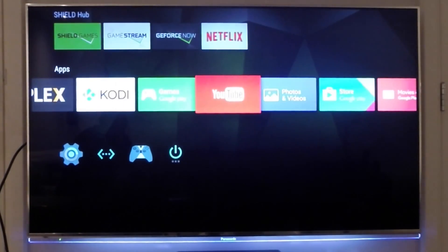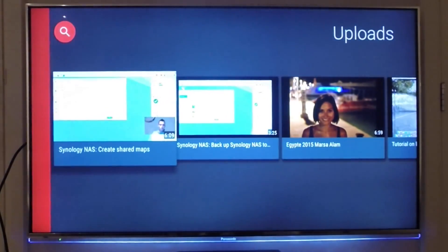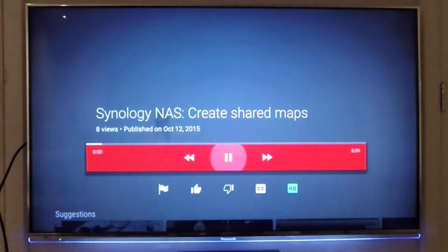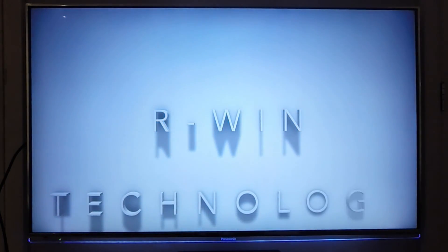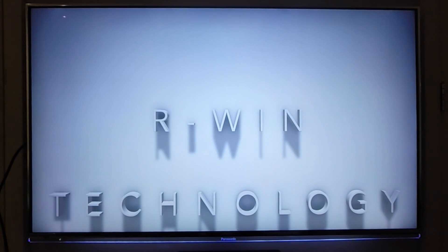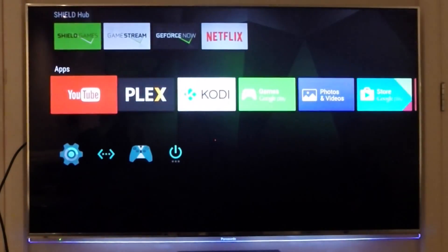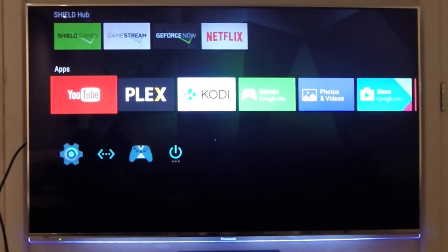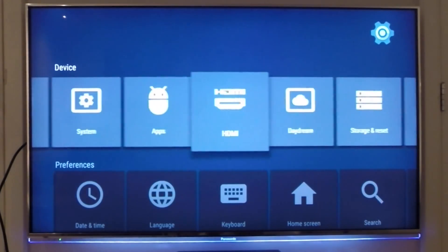There is also a YouTube app where you can watch all your favorite videos. It gives you a really smooth experience — it's way better than every TV I've ever tested, and I think you guys will really like what you see.